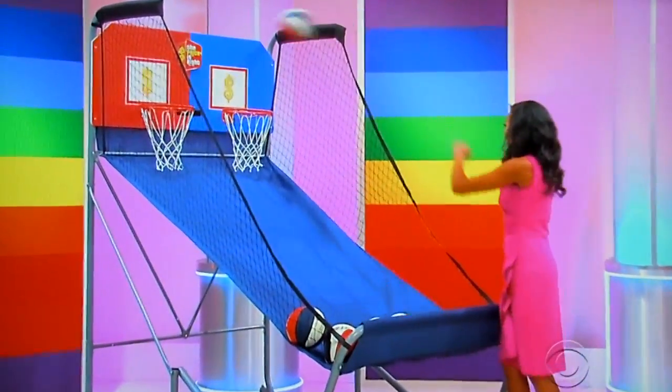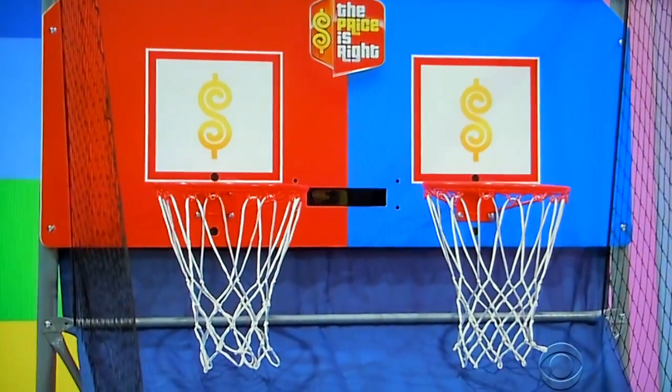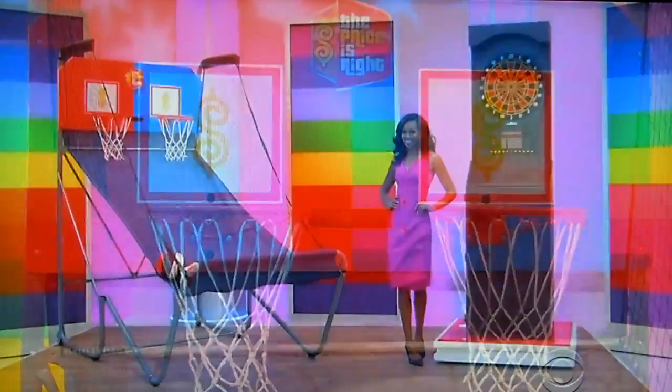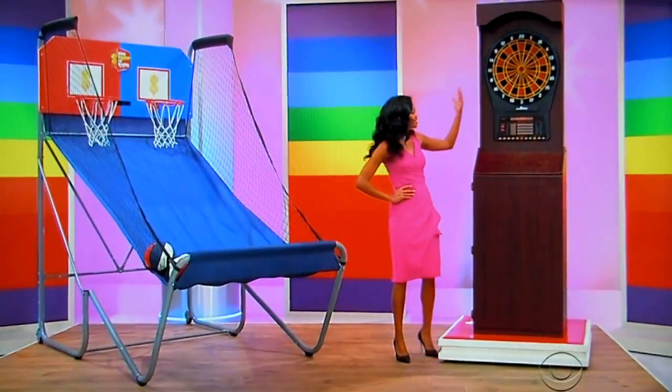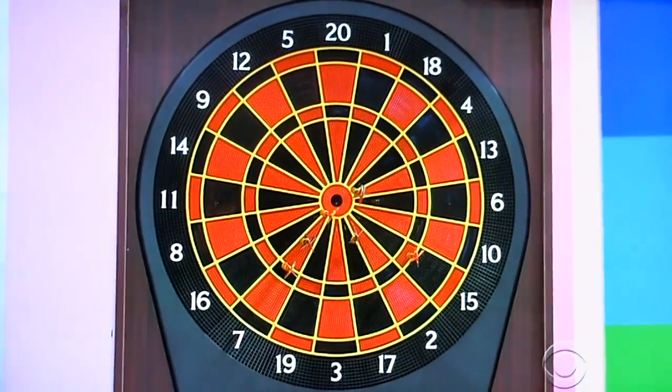From Hop-A-Shot, this electronic game features two hoops, infrared optical sensors for accurate scoring, and sound effects. Accessories are included! Plus, with a carry finish and arcade-style look, this electronic dartboard offers plenty of storage space in the cabinet!